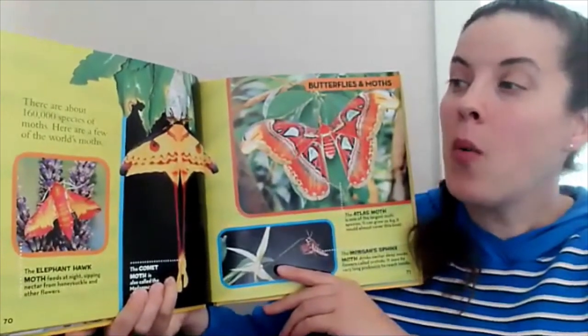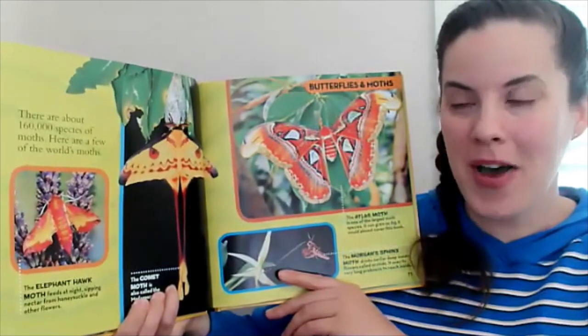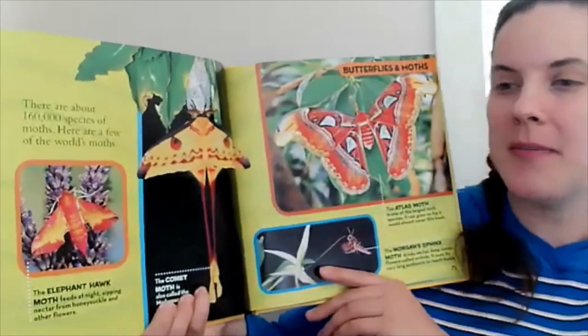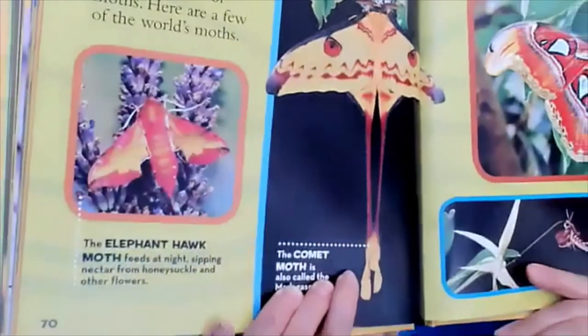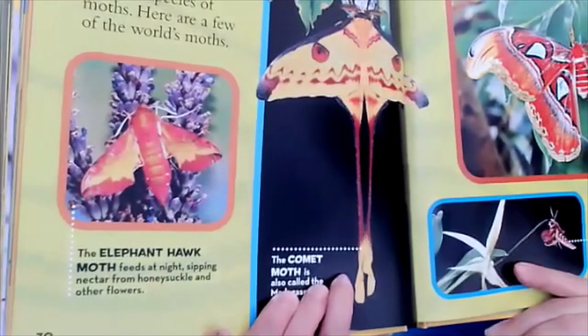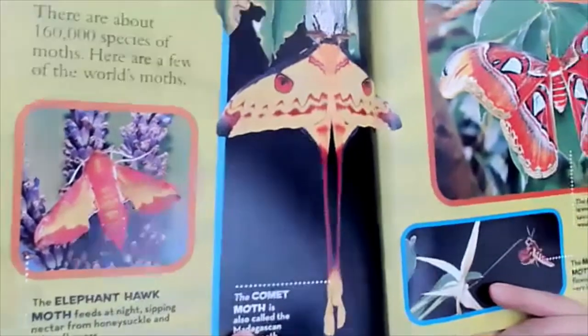There are about 160,000 species of moth. Here are a few of the world's moths. This is the elephant hawk moth. It feeds at night, sipping nectar from honeysuckle and other flowers.